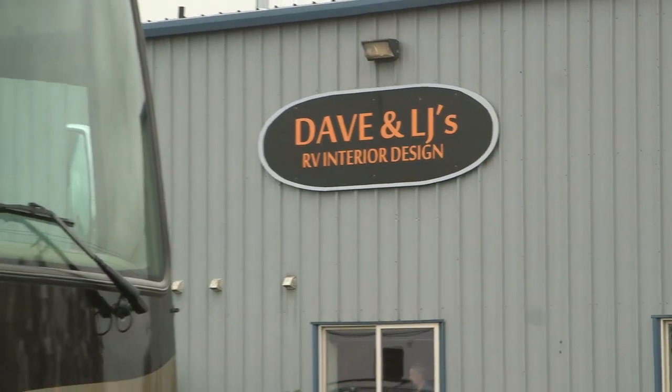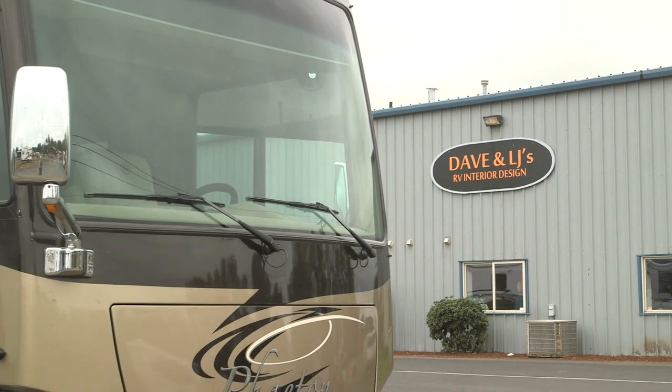To get a feel for what's involved with an RV interior refit, we visited Dave and LJ's RV Interior Design in Woodland, Washington. There's a certain amount of expertise and technical aspect to this, and Dave and LJ's has pros that really know how to do the job. Let's pop into the shop and take a look.